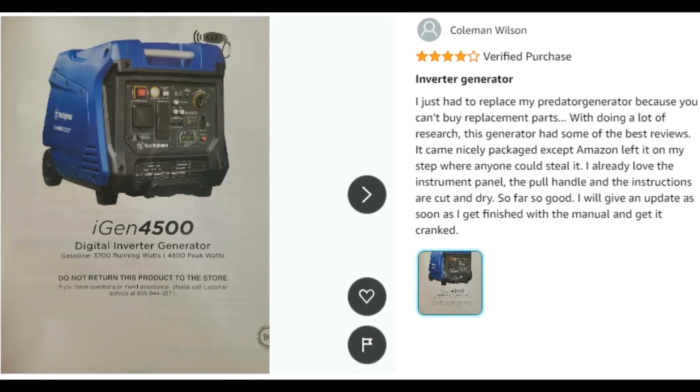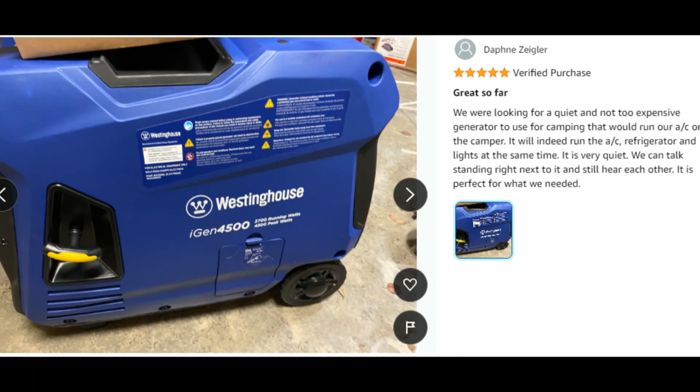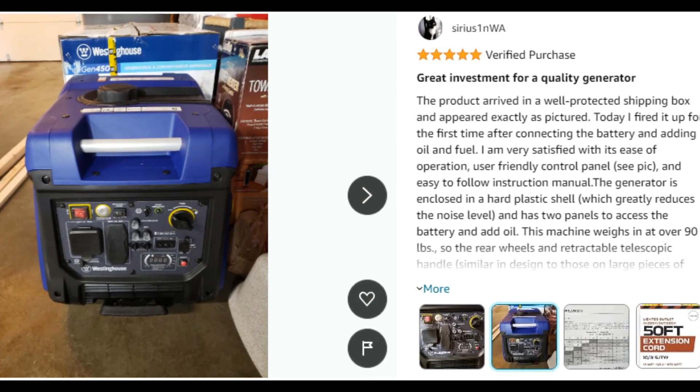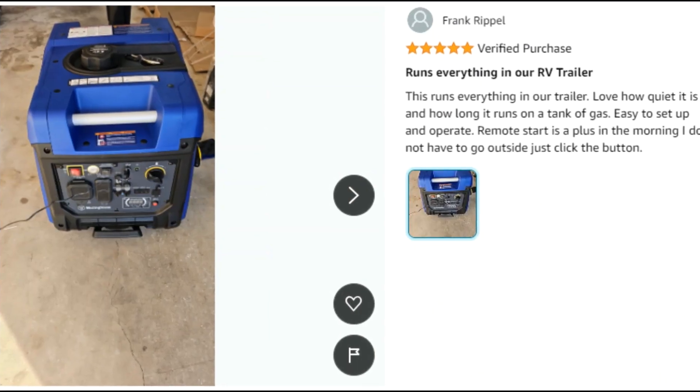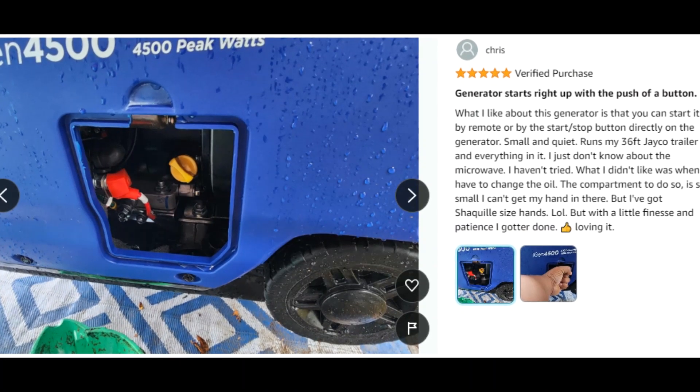Customer ratings by feature: Accuracy, 4.9 stars; working out, 4.8 stars; noise level, 4.6 stars; maneuverability, 4.5 stars.